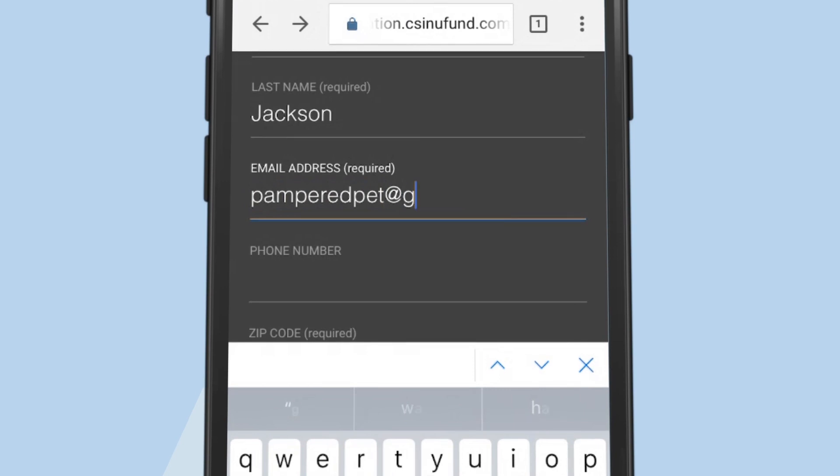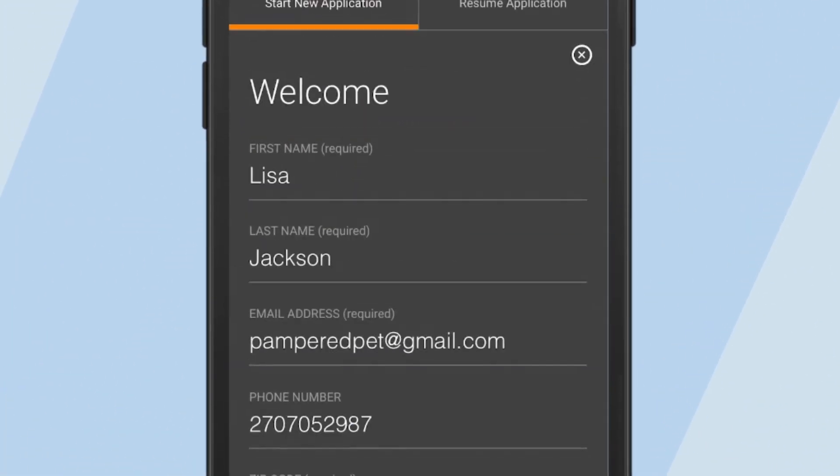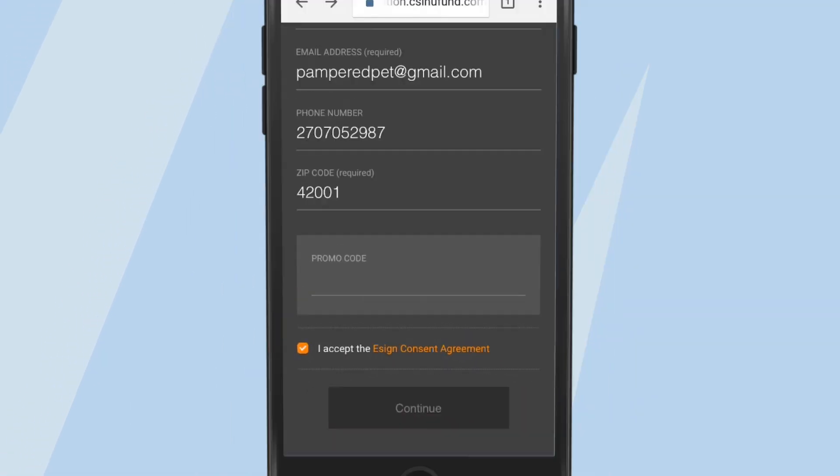She inputs her name, email, and zip code. When she clicks continue, new fund verifies her email address.